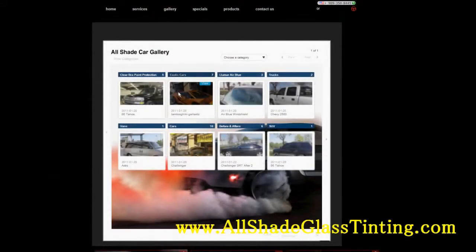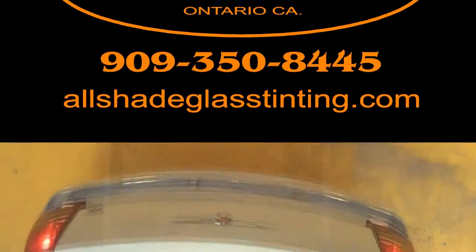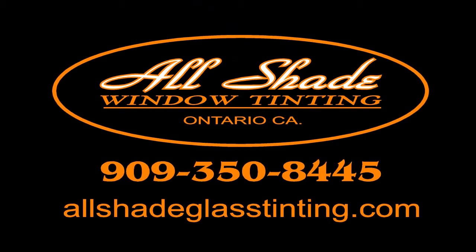Explore our website at AllShadeGlassTinting.com for more detailed information. Thank you from all of us here at AllShade 3M Window Tinting and Clear Brow Paint Protection.